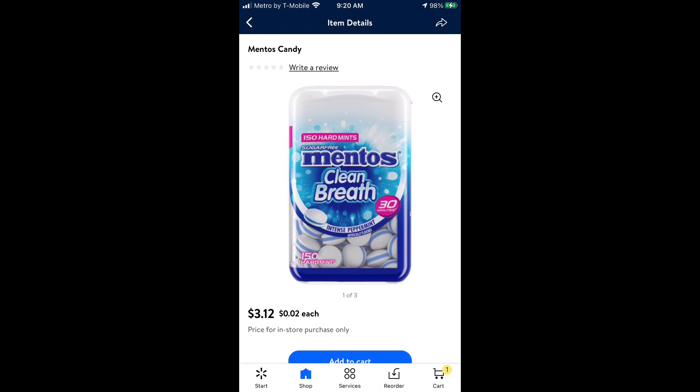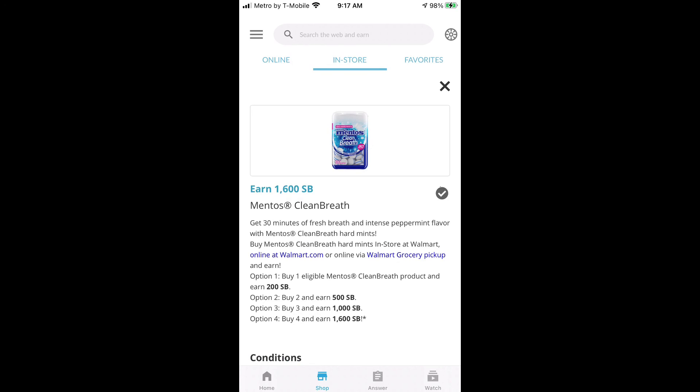I almost forgot about the Mentos deal. The Mentos is $3.12 at Walmart. You want to buy four of them, bringing your total up to $12.48. Submit that receipt to Swagbucks and you're going to get back $16.